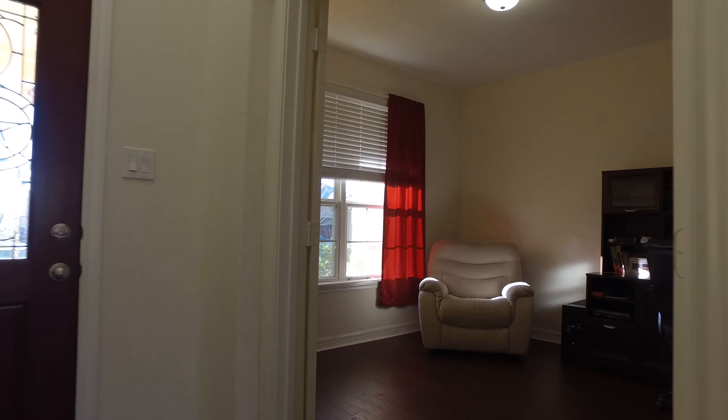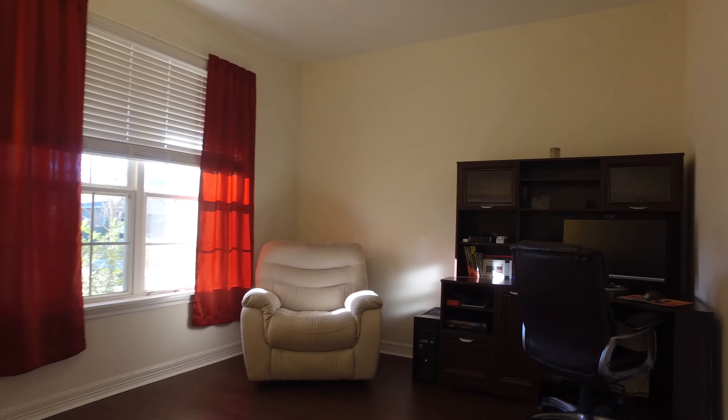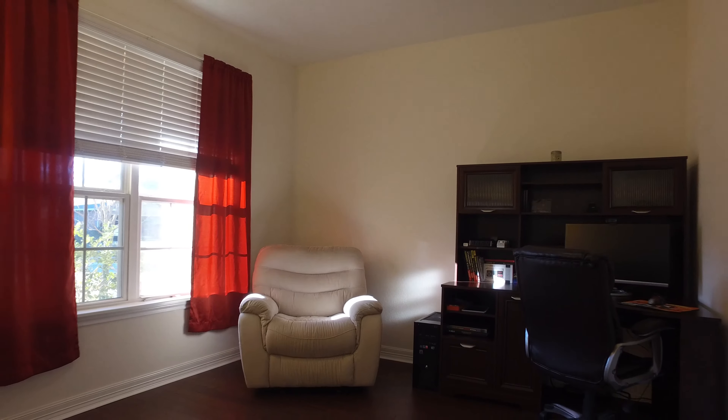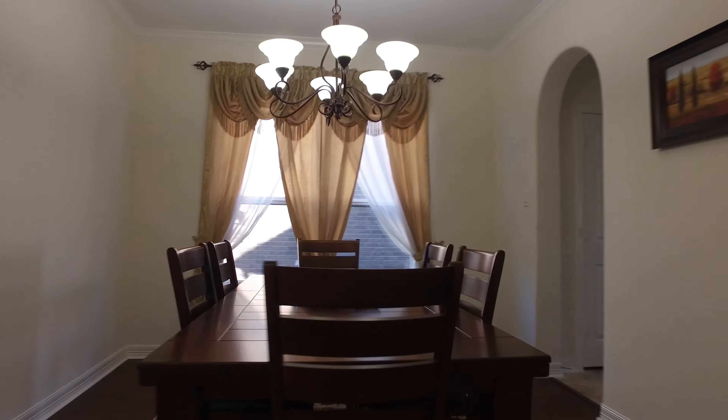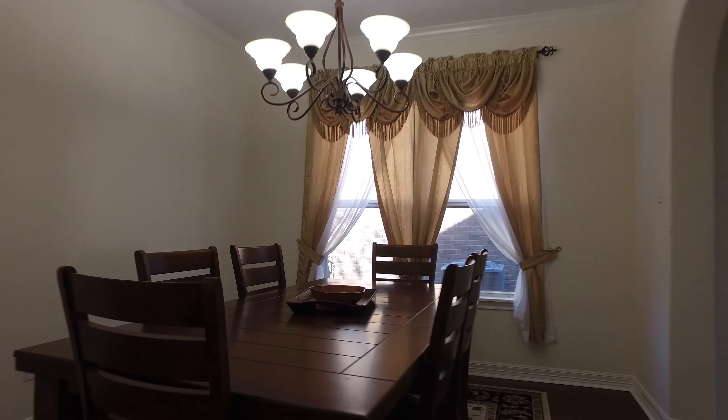Taking a look inside, the recent bamboo flooring just gleams immediately to the left of the front door. This private study is the perfect place to work from home, with a large and open formal dining room. Notice the beautiful chandelier and arched doorways.